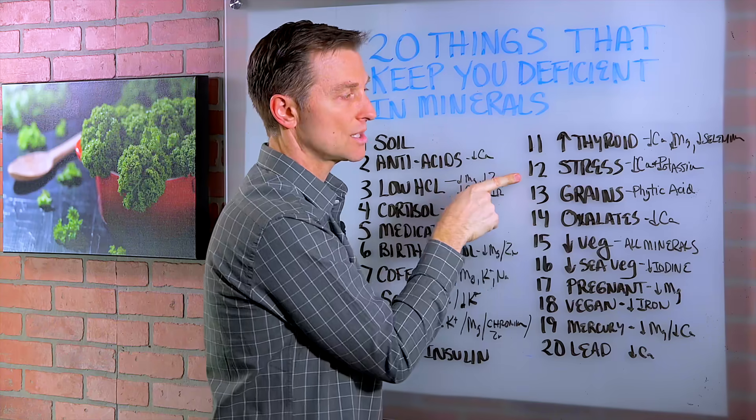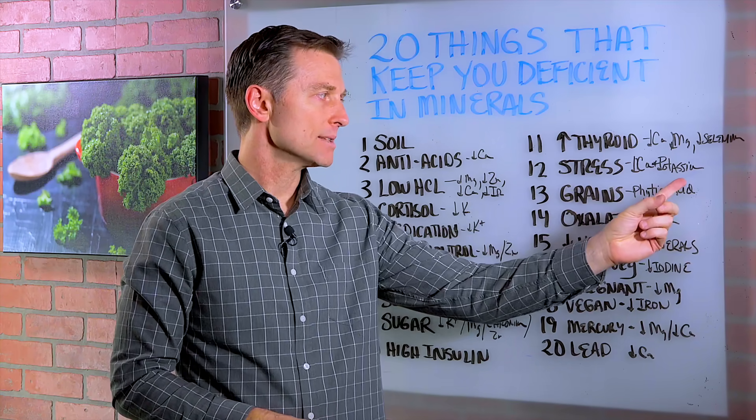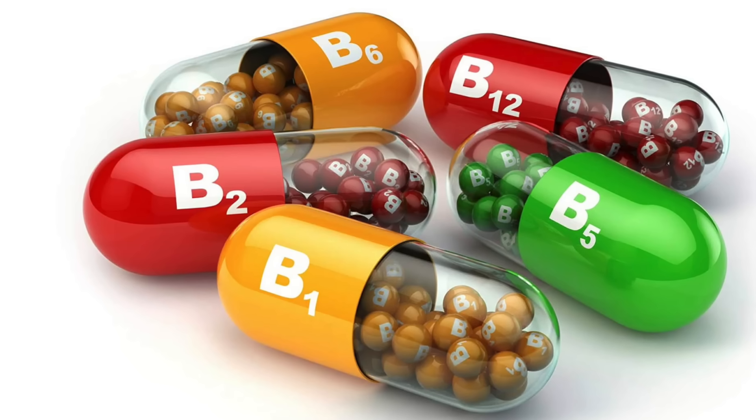Number 12, stress, which activates your own natural cortisone, will deplete calcium and potassium and B vitamins like B1 and B5.